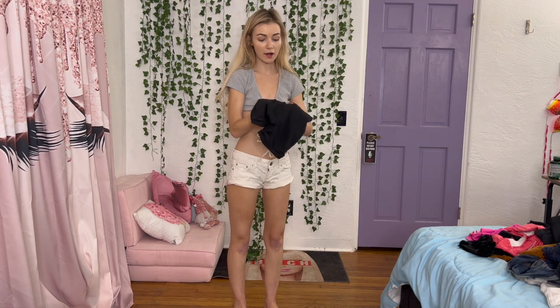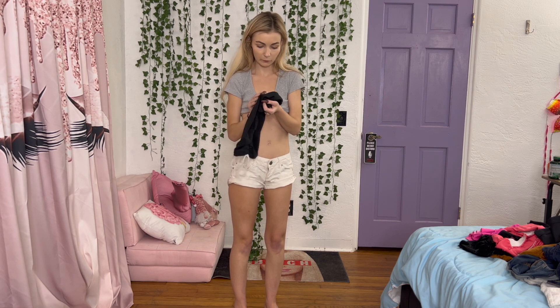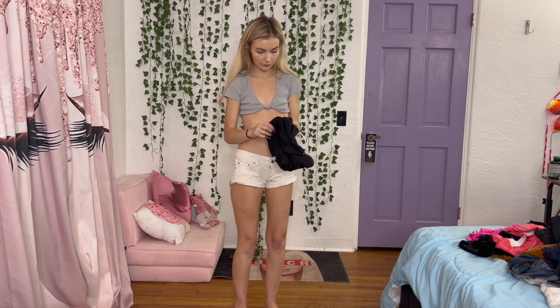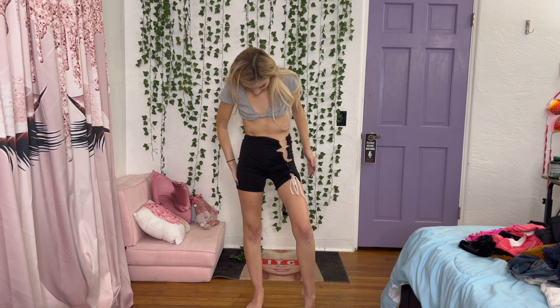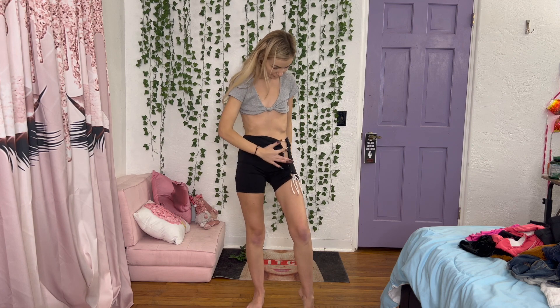So these I got from my cousin Nikki. I think they're a size small and I have no idea where she got them, but these are kind of workout-vibe shorts. I really do like the design, but they're a little bit more high-waisted than I would personally like. They're still really cute and unique though.